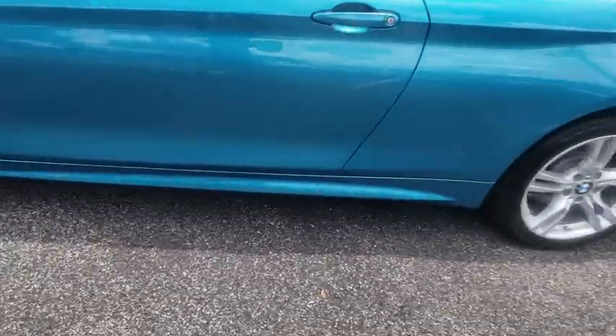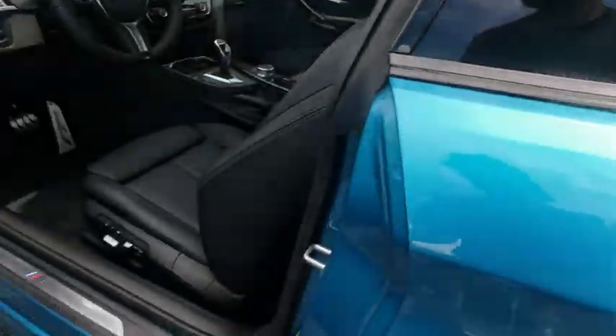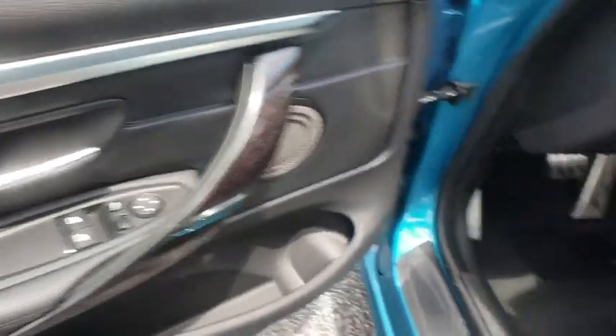Bluetooth, leather-wrapped steering wheel, power steering, adjustable steering wheel, cruise control, auto-dimming rear-view mirror, aluminum wheels, four-wheel disc brakes, floor mats, keyless start, universal garage door opener.